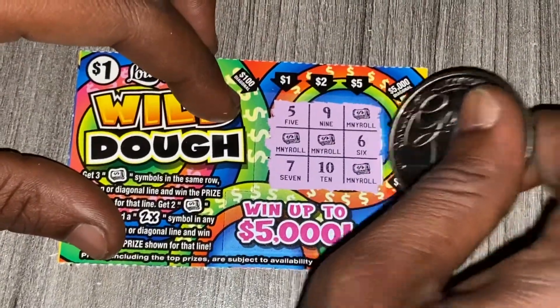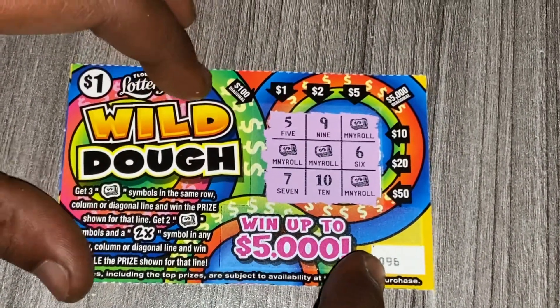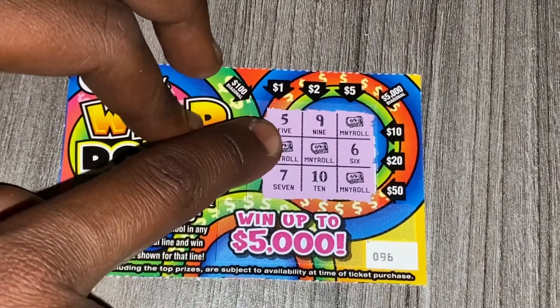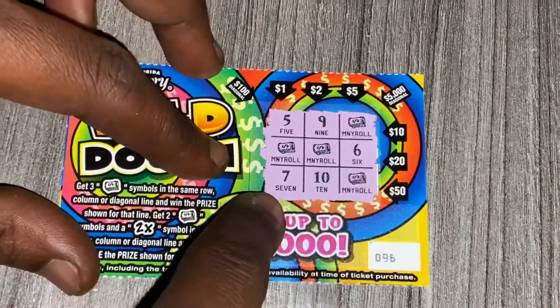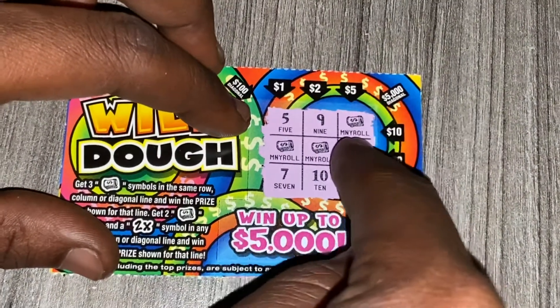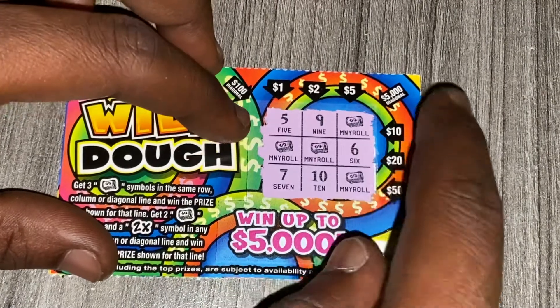As you can see guys, on ticket 96 — missing a money roll here could have won $5,000. The one here could have won $100,000, or the 2x here could have won $200,000, or 2x here could have won $10,000. One here could have won $5,000, 2x here could have won $10,000, one here could have won $20,000, and 2x here could have won $140,000.